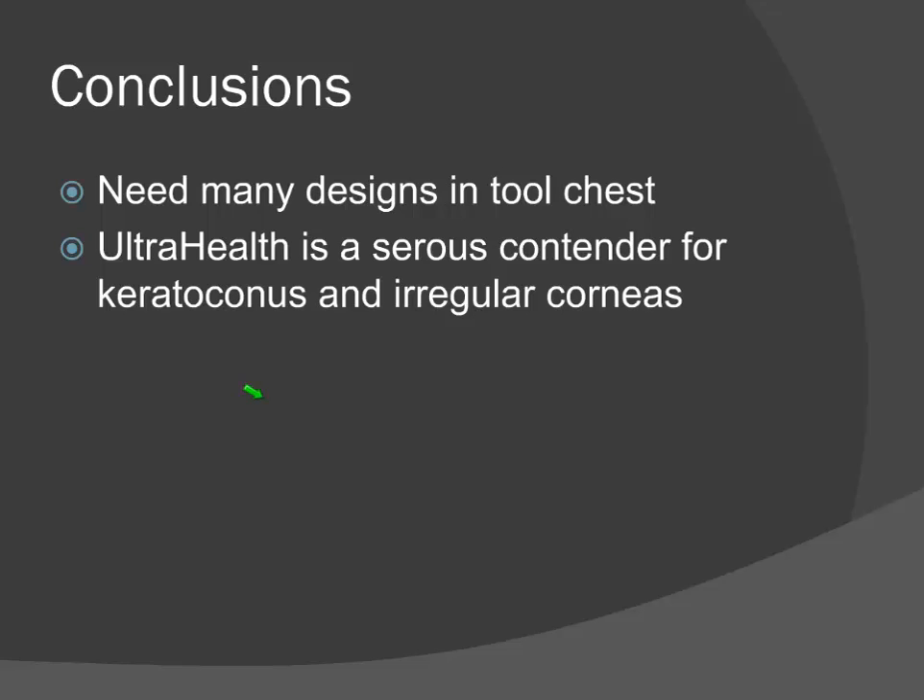Question: does the lens do well for people who are post-LASIK? In theory yes, but what you'll find is that the UltraHealth set currently available is not made in flat enough base curves for post-LASIK eyes. But there's a fix coming down the pipeline — there is a new UltraHealth lens coming that's made specifically for post-surgical eyes. It has a very flat central base curve and still has that reverse geometry. So the answer is, it's coming.